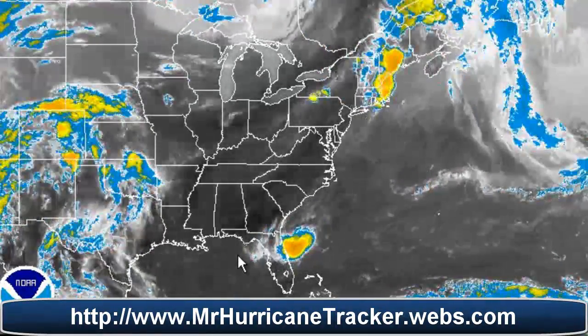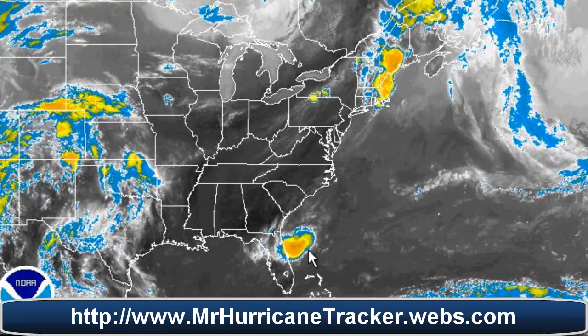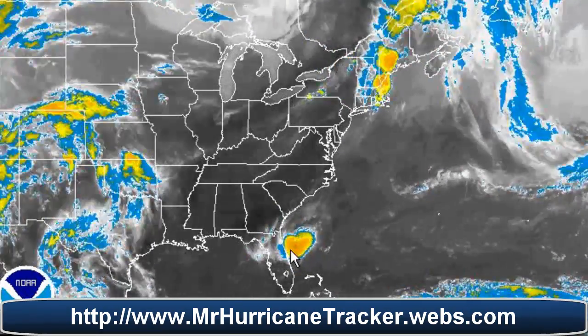If it heads into the Gulf of Mexico, that's something we may have to continue to track. But as of right now, I do not believe that's going to happen. I believe this storm is going to move into Florida, break up, and we'll have nothing much to talk about after that.